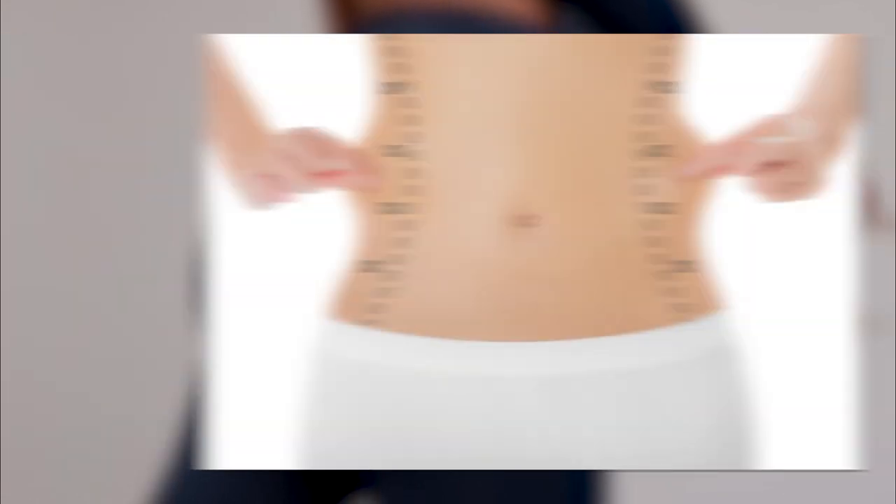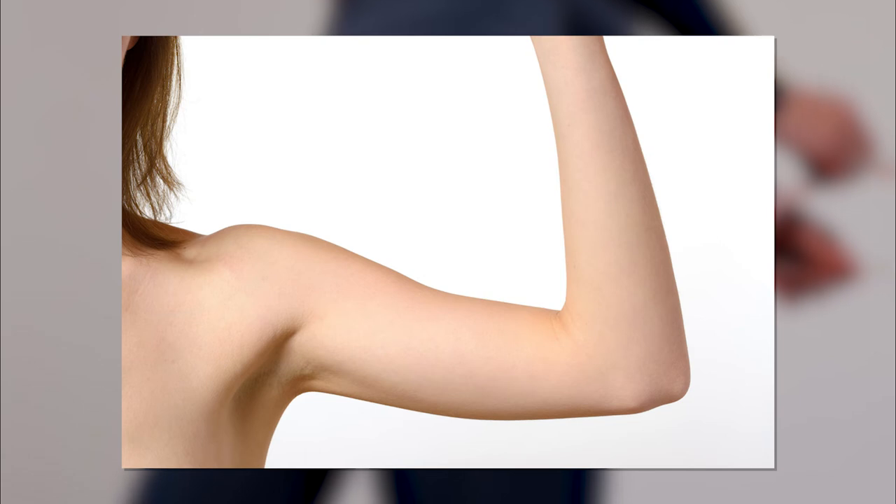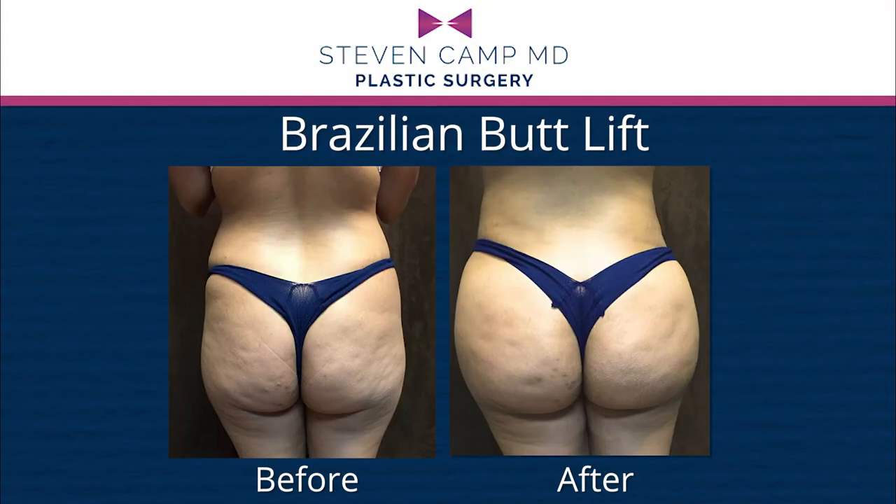In a Brazilian butt lift, the liposuction might include the stomach, the front of the flanks, the back of the thighs, and even the arms. The real thing about Brazilian butt lift surgery is it's not just about the recovery from the liposuction — it's about protecting the fat.